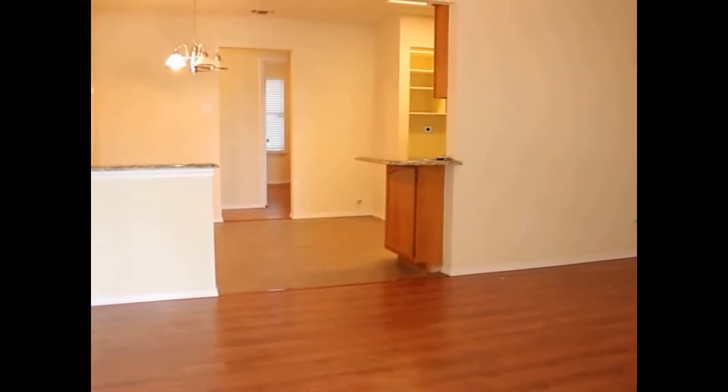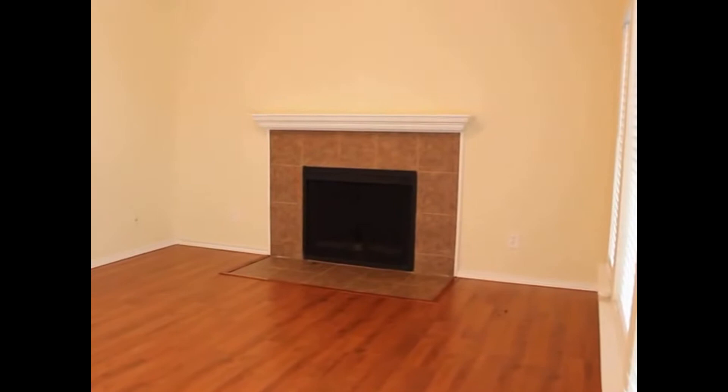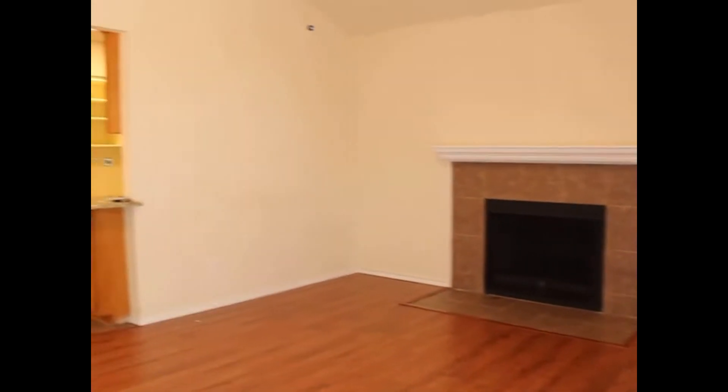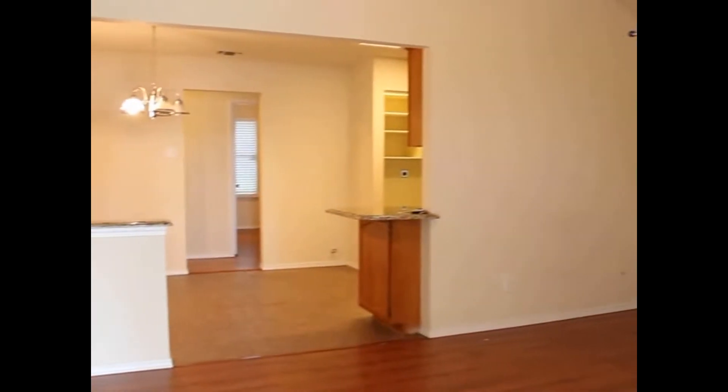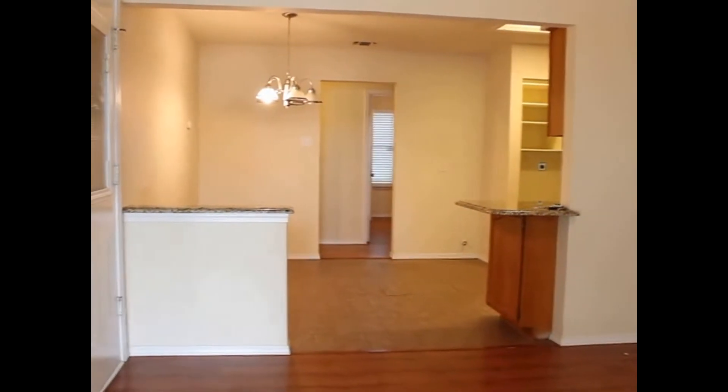Including laminate wood flooring, which you'll see right as we open up into a spacious living room with a fireplace. We've got neutral paint and two-inch blinds. As a matter of fact, there's no carpet in this home, and it is pet friendly with a refundable pet deposit.